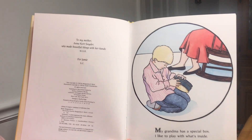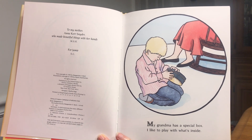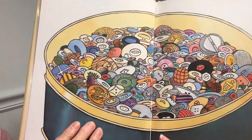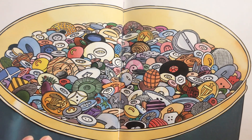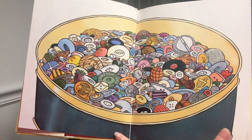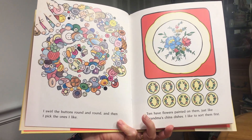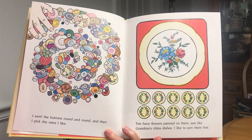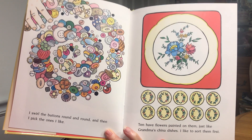My grandma has a special box. I like to play with what's inside. I swirl the buttons round and round, then pick the ones I like. Ten have flowers painted on them, just like grandma's china dishes. I like to sort those first.